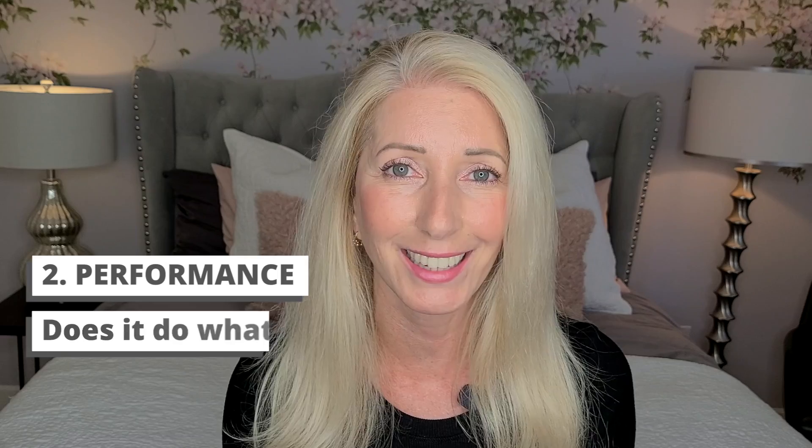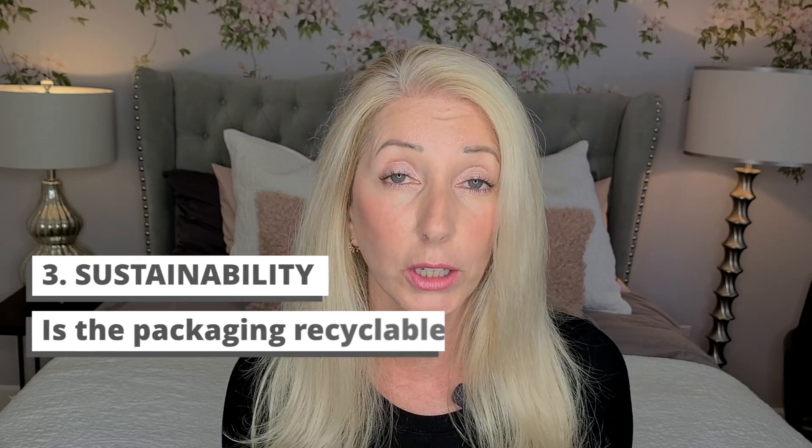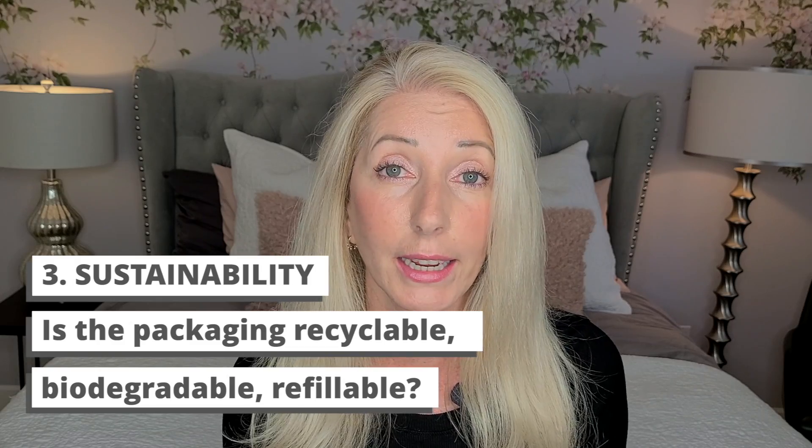The three things I like to look at when reviewing a product are: number one, ingredients — are they safe, clean, and effective? Number two, performance — does the product do what it says it will do? And number three is sustainability: what about the packaging? Is it recyclable, biodegradable, or refillable? Sustainability is very important to me, and I'm sure if you are here, it's important to you as well.